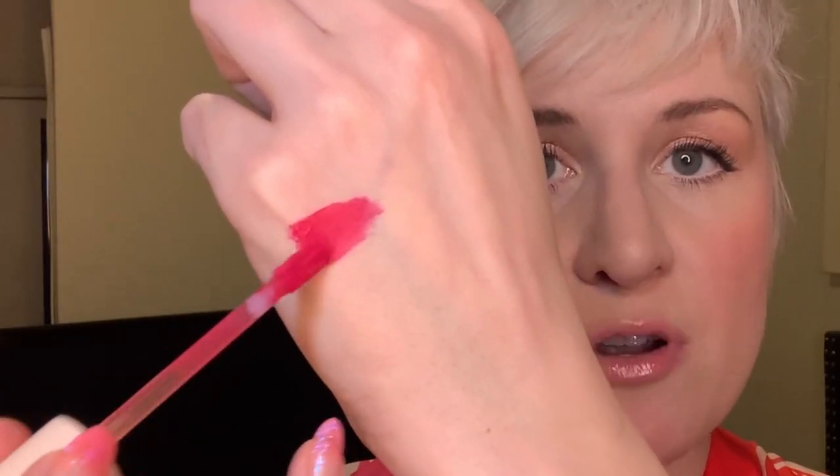Moving on to lipsticks — this is by Rare Beauty, their Lip Soufflé. I chose the shade Ascend, which is a hot pink. I have about five or six of these shades and this is definitely my favorite. The formula is like magic — it blends so beautifully, almost like the lipstick version of the Shiseido Minimalist Whipped Powder Blushes. I've worn this under a mask and it definitely has the best staying power, though it will still transfer somewhat.